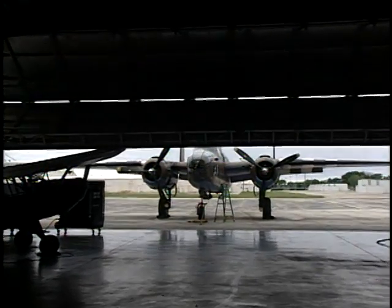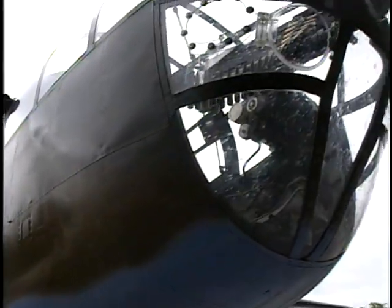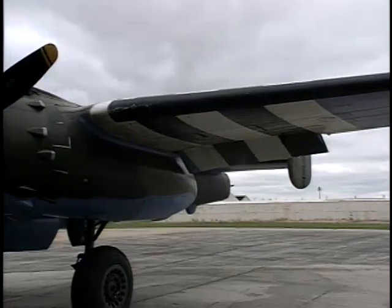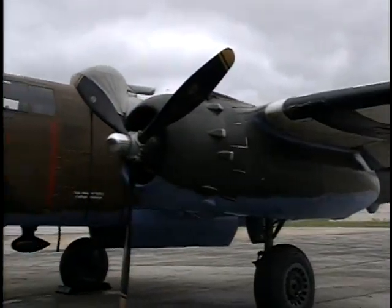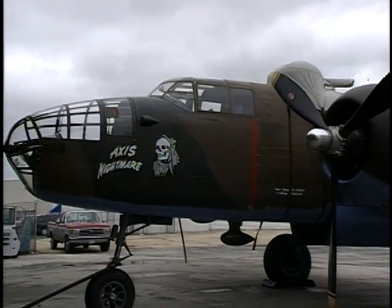The other airplane high on the list is the B-25 — that's the famous Doolittle bomber. It just got back from a commemoration event in California for the Doolittle Raid.